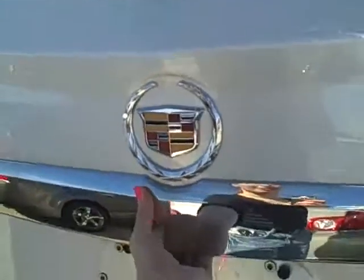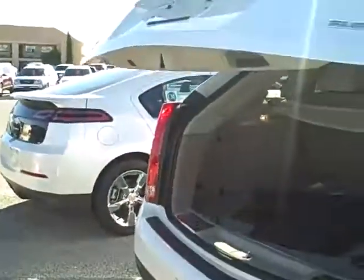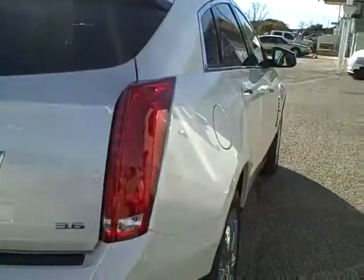The back has awesome room for storing, also has automatic close. 2012 Cadillac SRX.